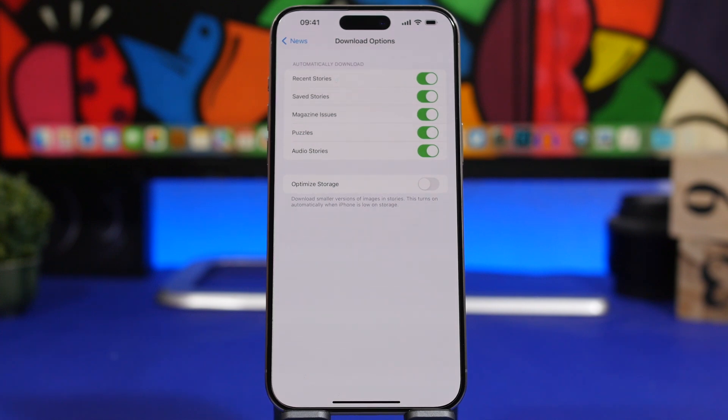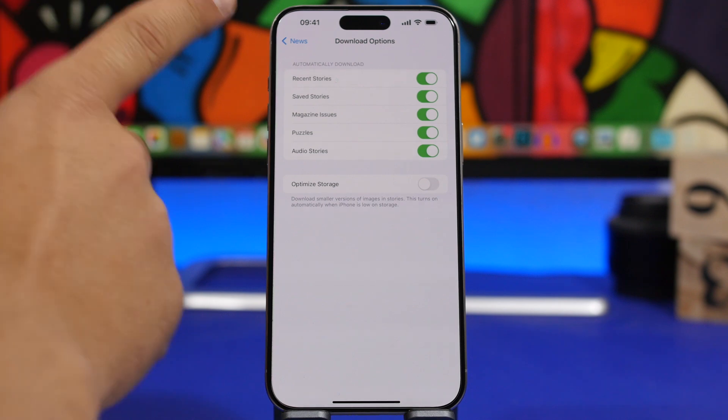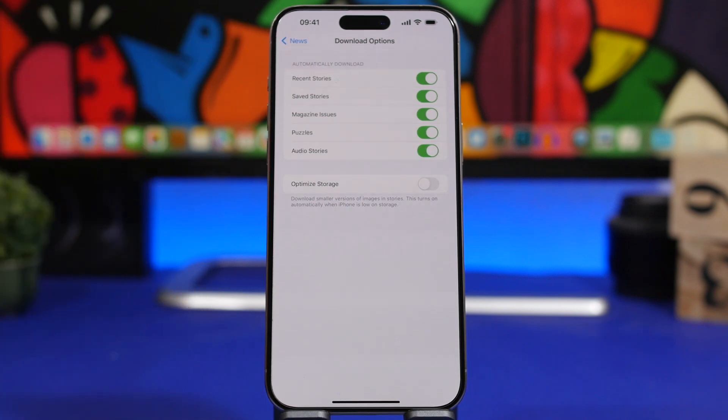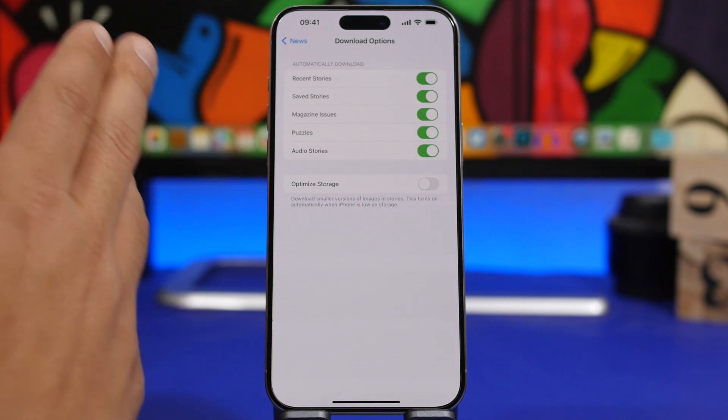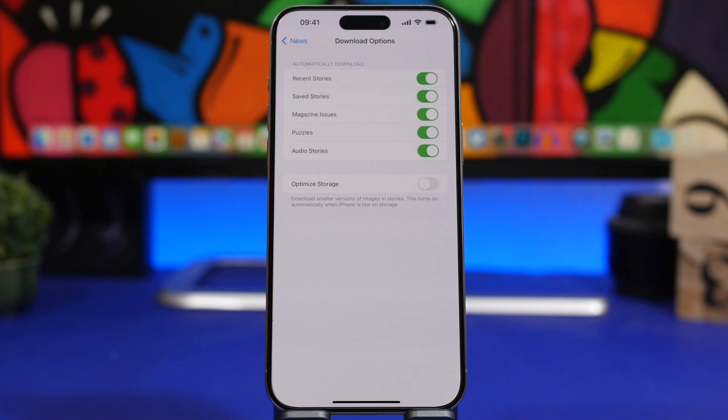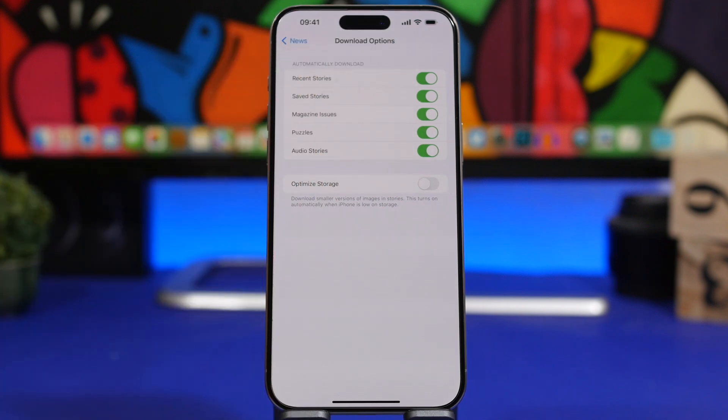With this new Game Center integration, the News app also gets new settings for automatic downloads. By going to Settings under News, you will find Automatic Downloads with options to choose what you want to automatically download — including recent stories, saved stories, magazines, puzzles, and audio stories. Each one has an individual toggle to enable or disable downloads for that section.